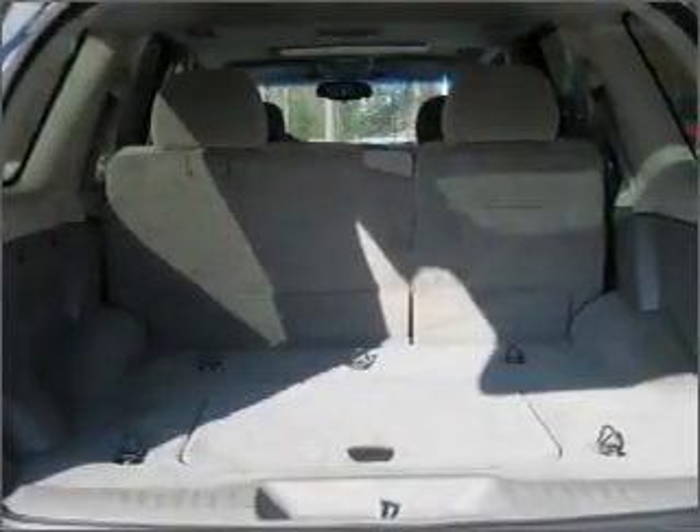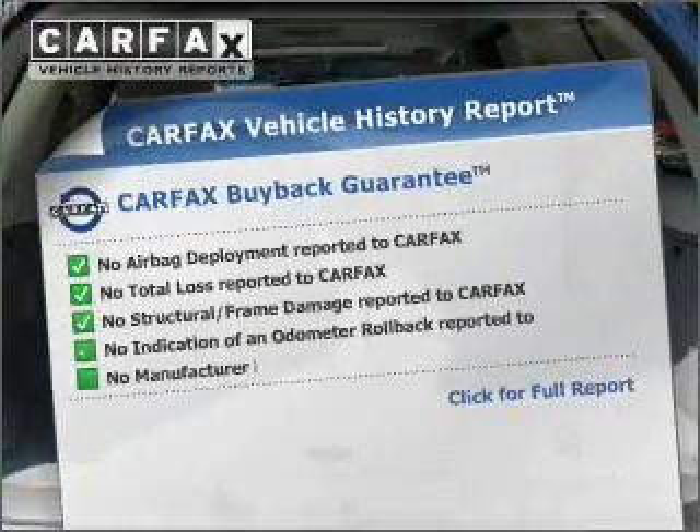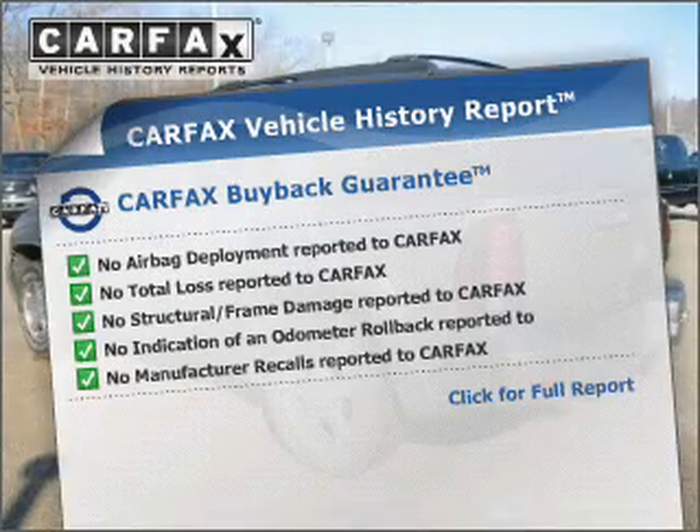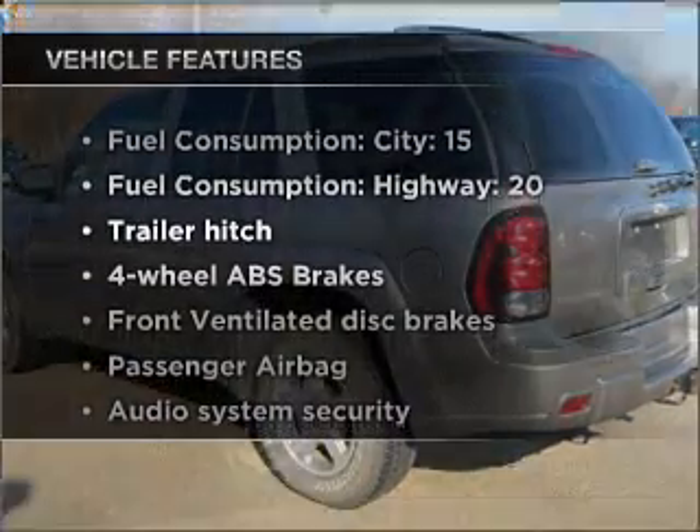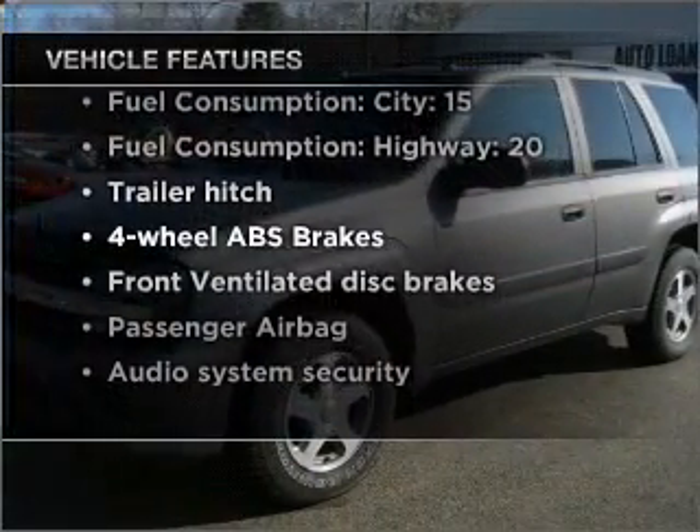Let the sun shine in with a sunroof. An included Carfax vehicle history report allows you to purchase with confidence and the knowledge that your buy was a smart choice. And with these notable features, you won't want to miss out on the opportunity to own this amazing vehicle.